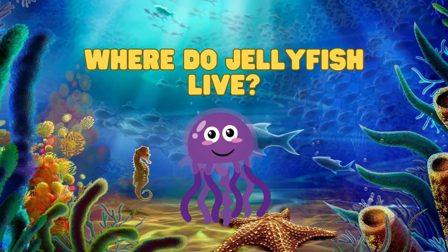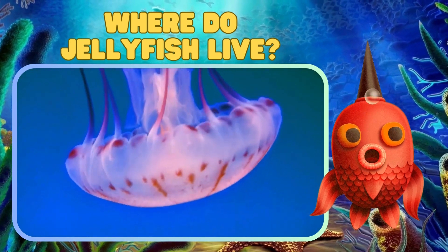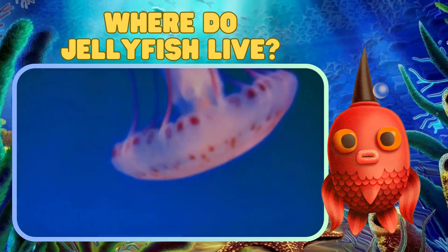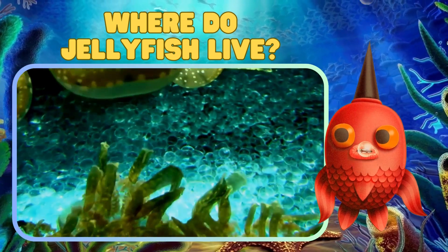Jellyfish can be found in oceans all around the world, from the deep sea to shallow coastal waters. Some even live in freshwater lakes. They're truly adaptable creatures.